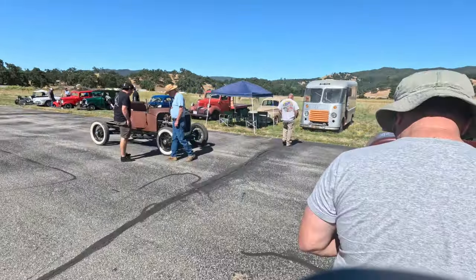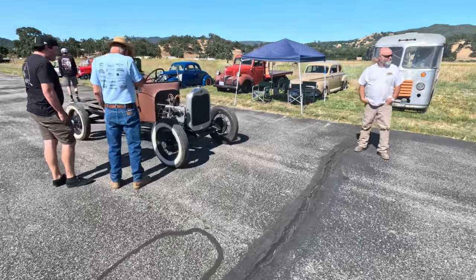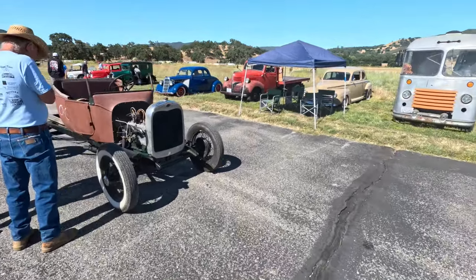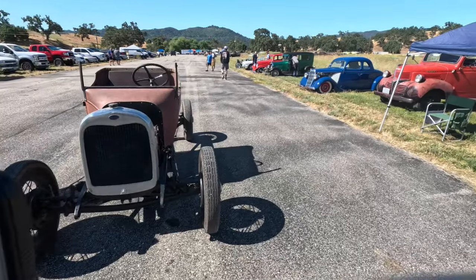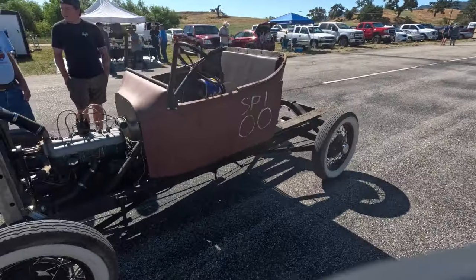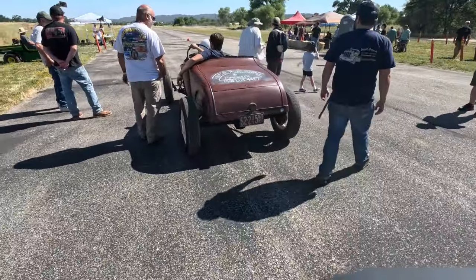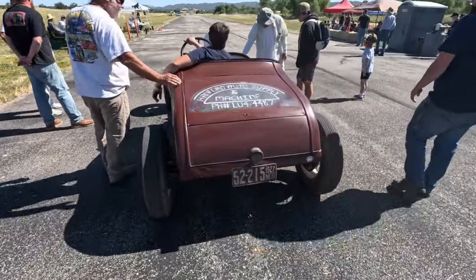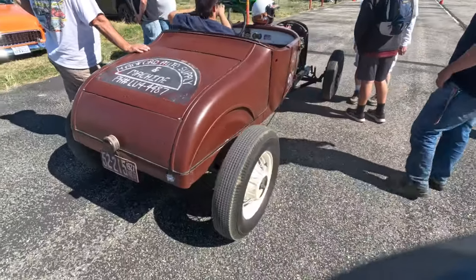The plate says '35 but this looks like a '34 to me. Little transplant for the small block Chevy — really clean two-tone interior with the banjo steering wheel. These are two good friends of ours in FAST and my friends.